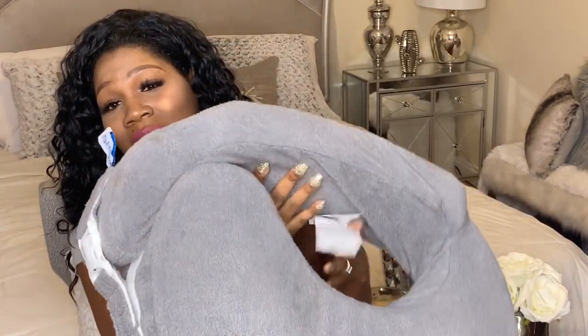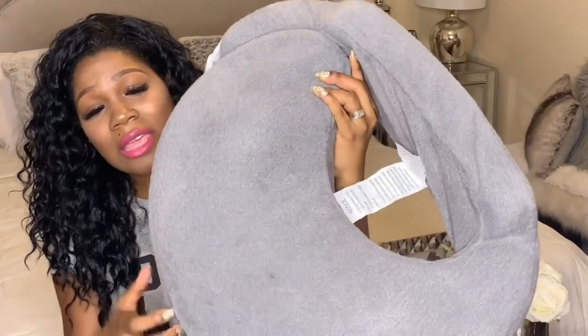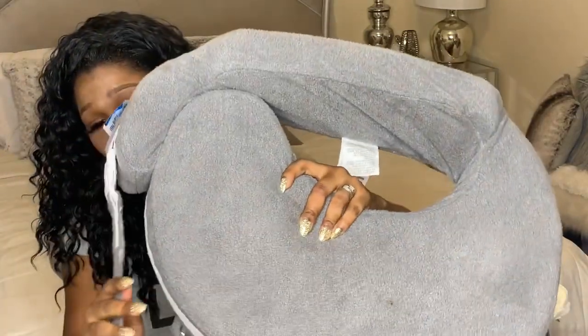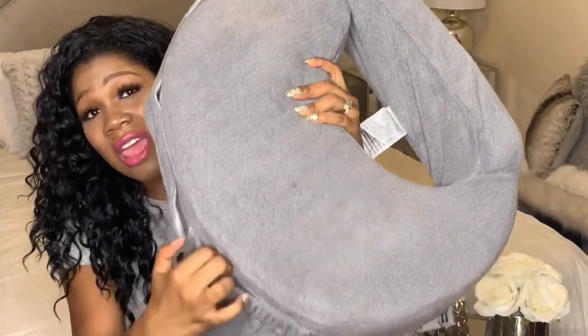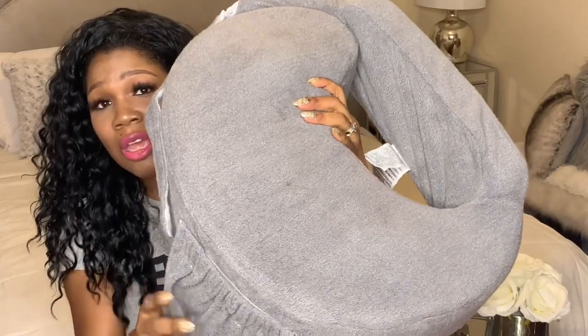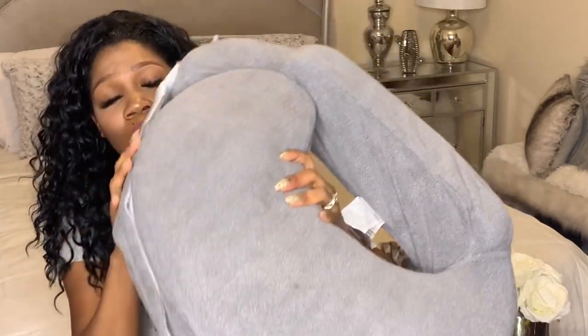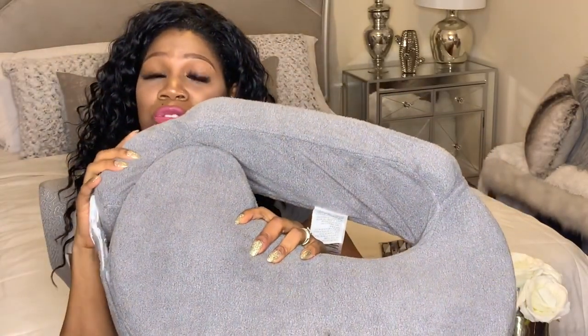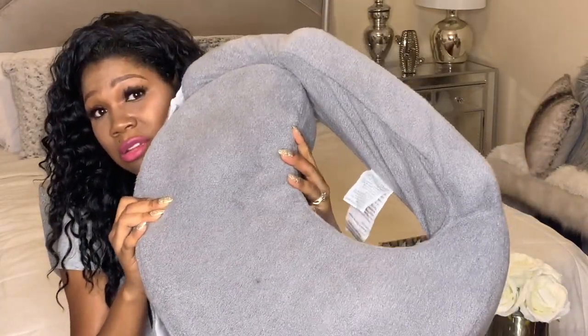If you want to know what works well for me for breastfeeding, this is the Breastfriend Pillow. I love this pillow. It has a Velcro strap so it can adjust around your waist. It has a pocket to keep little things in — a bib, burp cloth, nipple cream, pacifiers, whatever you need. It's wide and flat with bumps on each side to rest the baby's head on to keep them closer to your nipple. I recommend it.